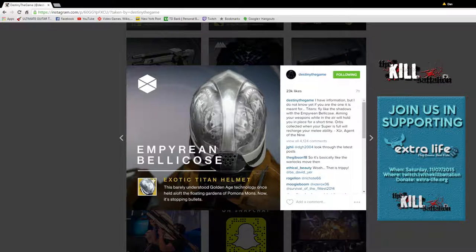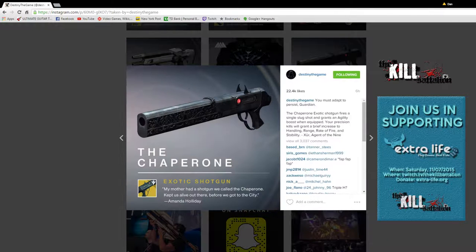Next up was The Chaperone — the shotgun that looks kind of like a wolf. It's an exotic shotgun. The flavor text reads: 'My mother had a shotgun we called the Chaperone. Kept us alive out there before we had to go to the city.' From Amanda Holiday. The description is 'You must adapt to persist, Guardian.' The Chaperone fires a single slug shot and grants an agility boost when equipped. Precision kills grant a brief increase to handling, range, rate of fire, and stability.